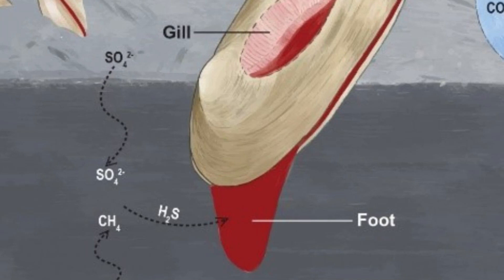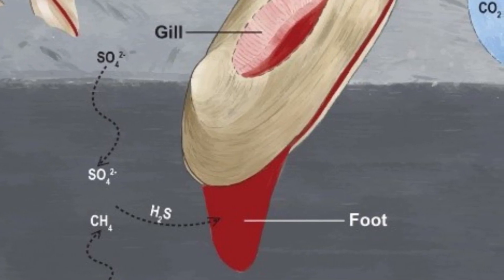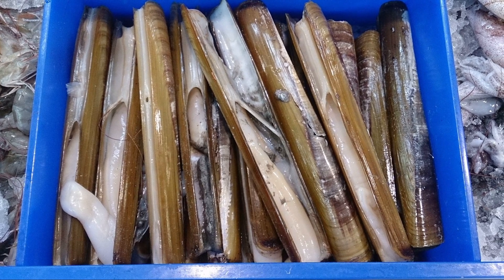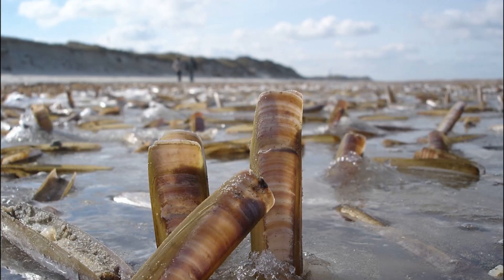All clams have something called a foot, which is a strong muscle that a clam uses to feel around, move, and burrow. In razor clams, the foot is large and more agile than that of other clams.